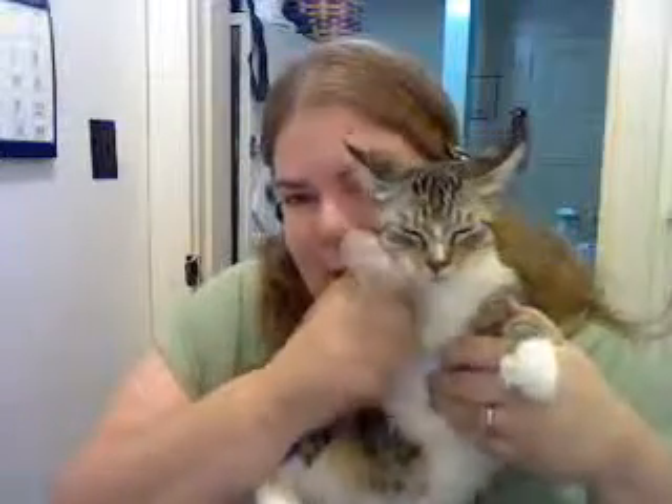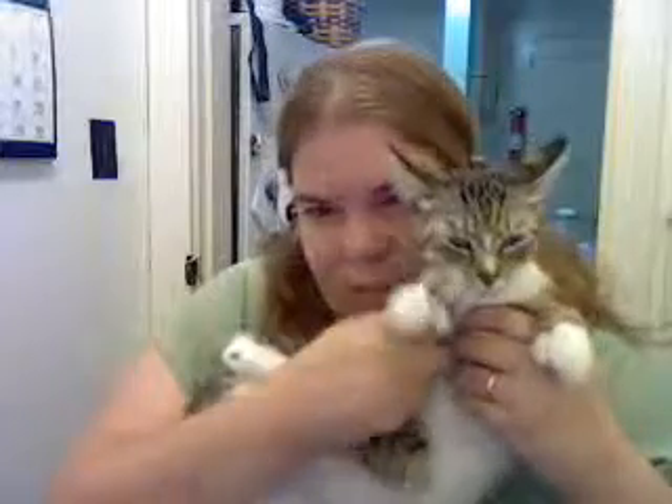All she does is make these little noises, but she bites toes — that's about it. Anyways, say bye bye Dixie, bye bye!